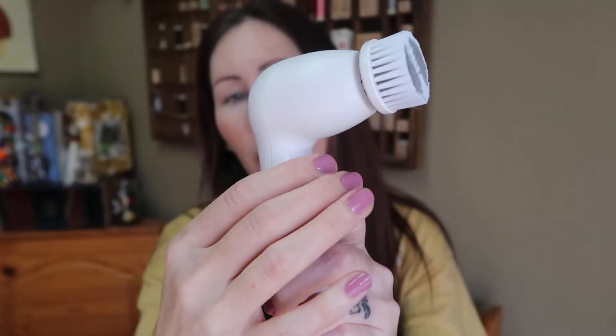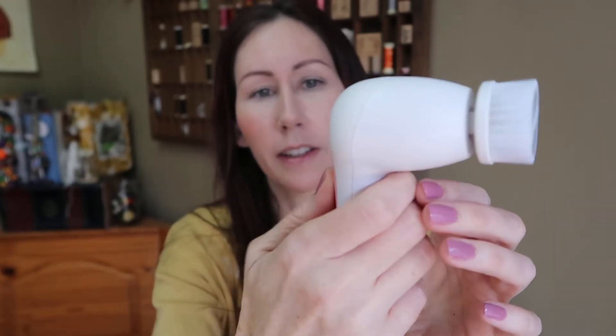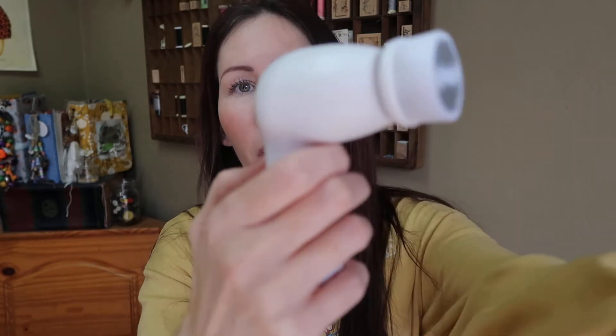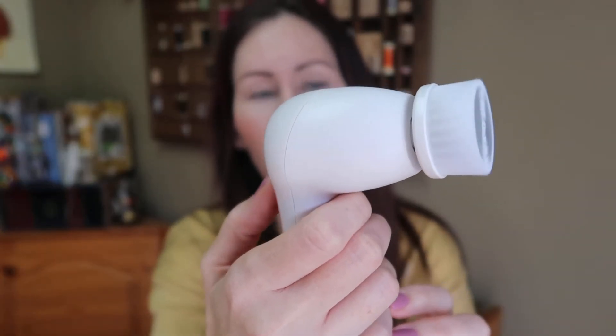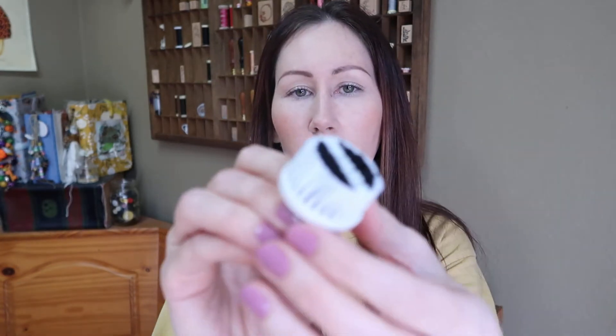I use this almost every single time I wash my face. It comes with the little brush part, and when you turn it on — there's one or two buttons — it just spins. It has different speeds so you can decide how fast or slow you want it to go. I use this when I'm washing my face with any of my face wash, makeup remover, and things like that, and it's also great for exfoliating. It comes with three brushes — mine are a little dirty because I actually use them. This one is a soft, microfiber-type brush, and there's another where the bristles are a bit closer together.